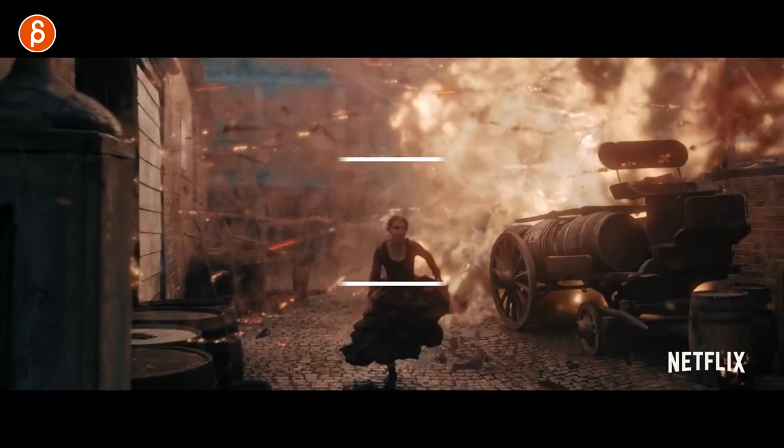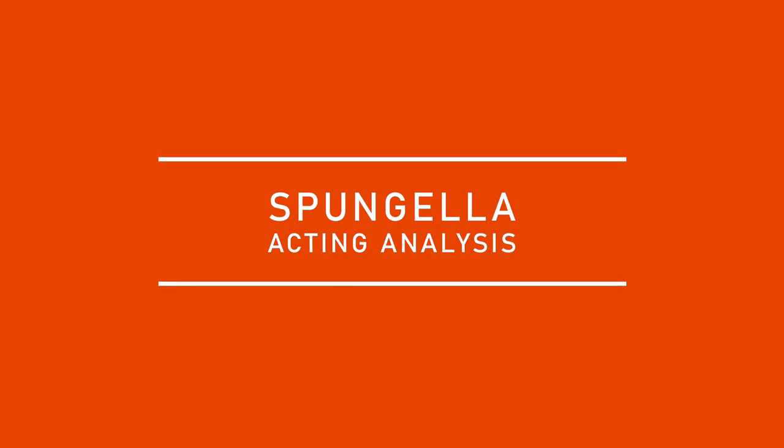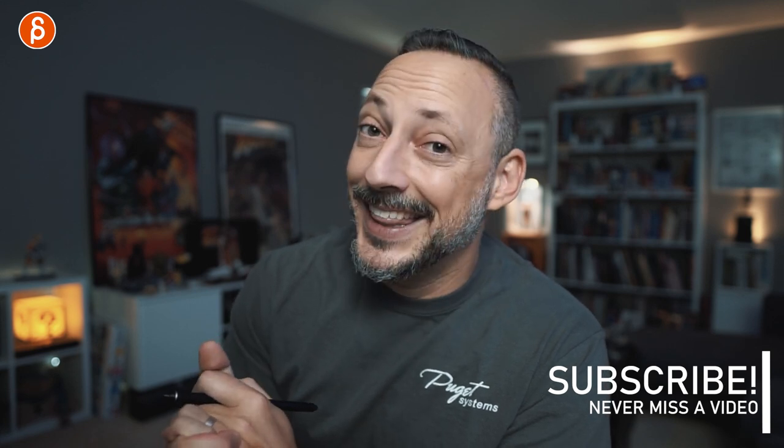Welcome back to another acting analysis and tips for animators. Today I'm going to take a look at the Netflix movie Enola Holmes. I've got six scenes I want to talk about — the last one is a spoiler but I'll mark it. My name is JD and I do acting analysis clips, animation analysis, lectures, rip reviews, animation news, and feedback. Feel free to browse my channel and subscribe so you don't miss any uploads. Let's go straight to the clips.